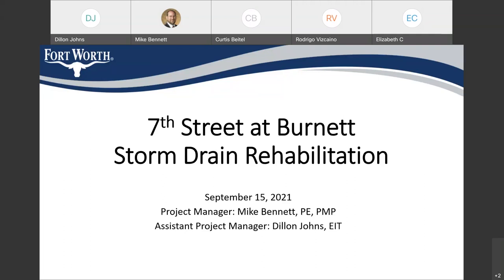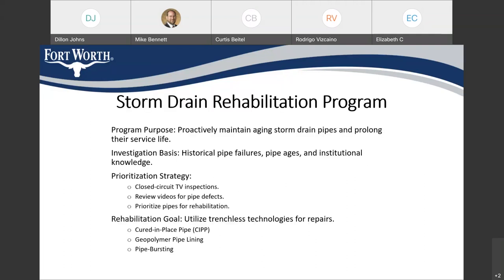This project came out of the city's storm drain rehabilitation program, which is something we've been working on over the last few years to proactively maintain and upkeep the aging storm drain pipes in the city to prolong their service life. These projects are identified in areas that the city either knows have a history of pipe failures, or where we know the pipes were installed a long time ago and are in need of maintenance.